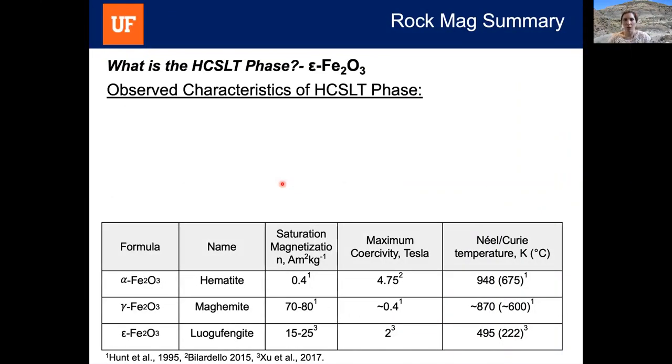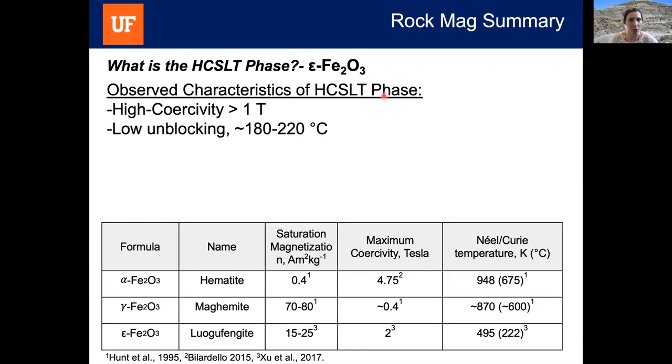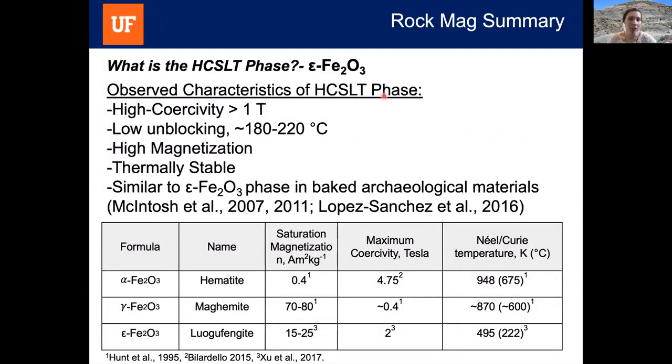One thing we needed to figure out was what the HCSLT phase is. We believe it is epsilon hematite. The observed characteristics — high coercivity above 1 T, low unblocking temperatures between 180–220°C, high magnetization higher than expected for regular hematite, and thermal stability — closely match the epsilon hematite phase observed in baked archaeological materials, first identified by McIntosh and later confirmed by Lopez Sanchez in 2016. All of these properties nicely match the epsilon hematite phase.